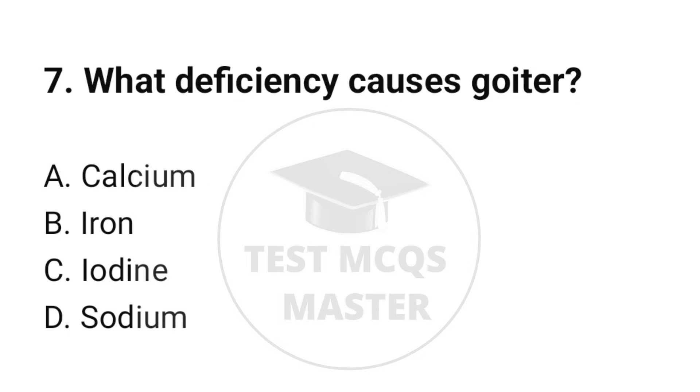Question number 7. What deficiency causes goiter? The correct option is C: Iodine.